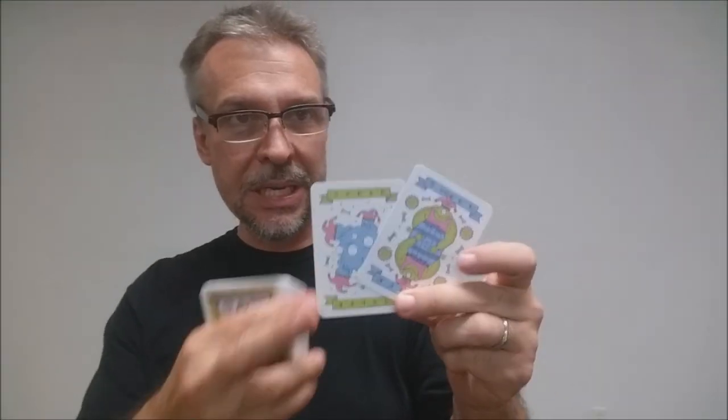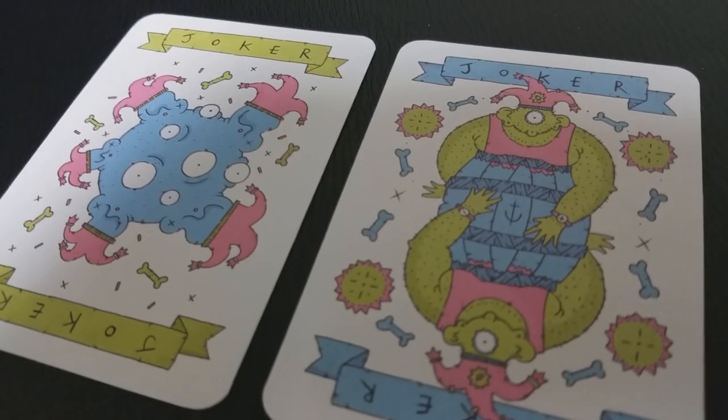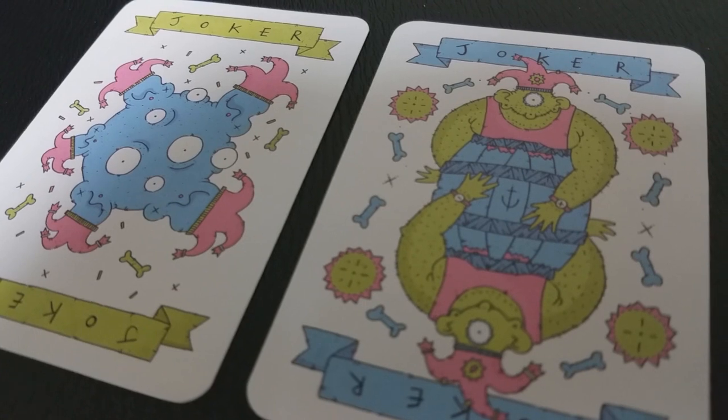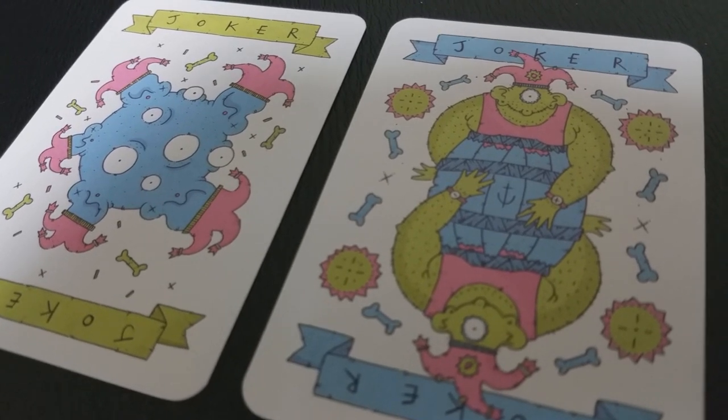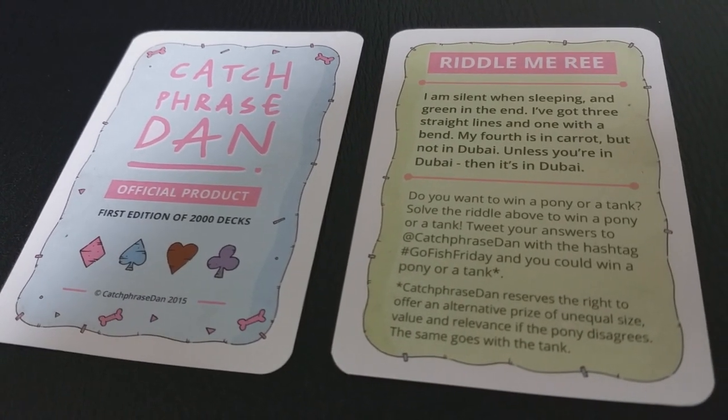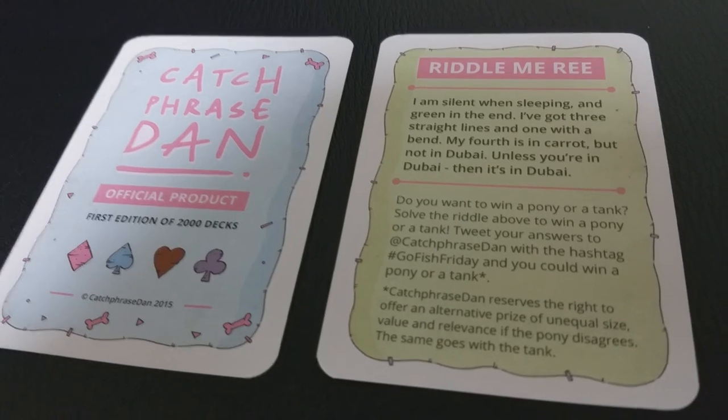Your two joker cards are both unique. One is this cyclops-looking jester, and the other is like a multi-eyed globule jester joker monster creature. Also with this deck, you're going to get two other cards: a riddle card and a certificate of authenticity from Catchphrase Dan.